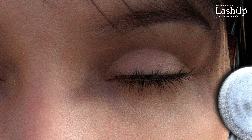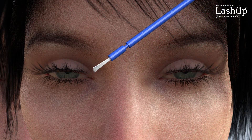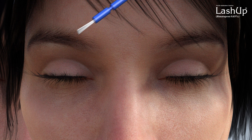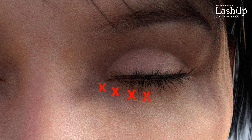Blot any excess solution beyond the eyelid with a tissue. Apply the same procedure to the second eye. Dispose of the applicator after use. Do not apply to the lower lid, because excess hair growth outside the treatment area may occur.